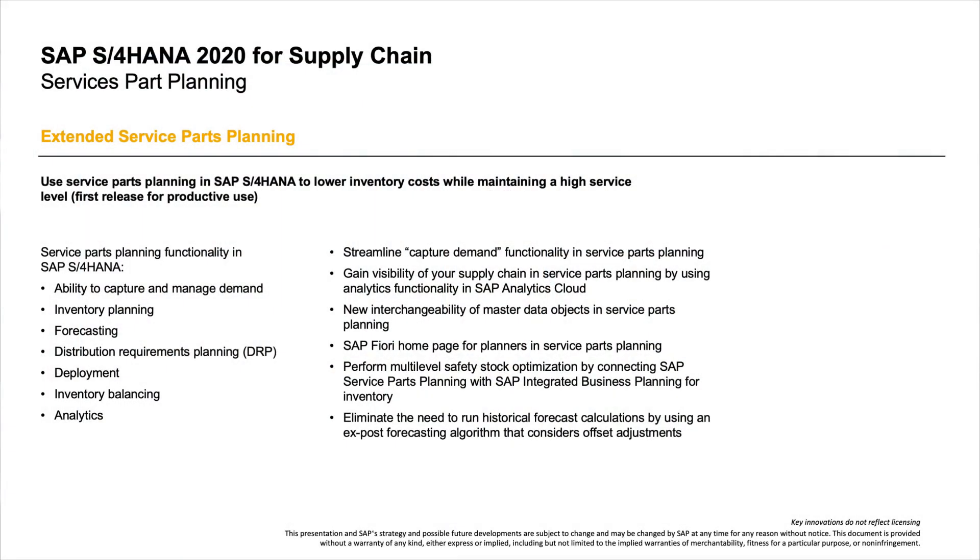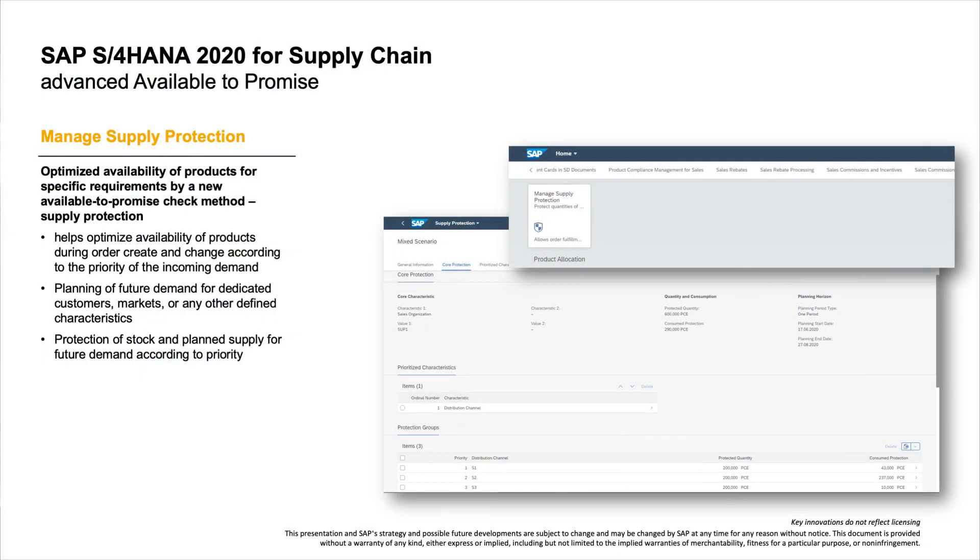And where there's manufacturing, there's of course supply chain. Brand new and never seen before, SAP S/4HANA 2020 delivers Extended Service Parts Planning — now included in the core of SAP S/4HANA 2020, with the current service parts planning solution previously in the SCM system. Also brand new in this release is an Advanced ATP available-to-promise check method, offering an optimized availability of products for specific requirements in supply projections — our very first shipment of this capability. This innovation will help increase customer loyalty, improve margin, and reduce out-of-stock risks for late-coming, highly profitable, and high-priority orders.